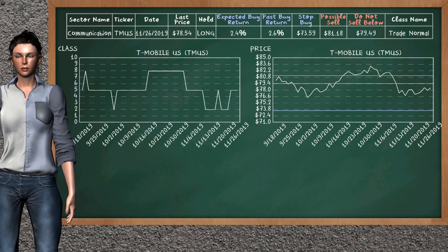T-Mobile US was a previous top buy alternative. Today, our analysis is suggesting to continue holding it long. It is a trade normal class. In the past, it has given an average buy return of 2.6%. You may expect now a buy return of 2.4%. We suggest to sell it at a minimum price of $79.49, but we expect a possible sell price of $81.18. On the other hand, we suggest to stop buying if the price is $73.59.